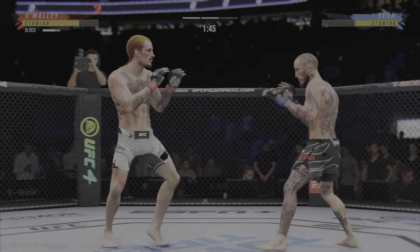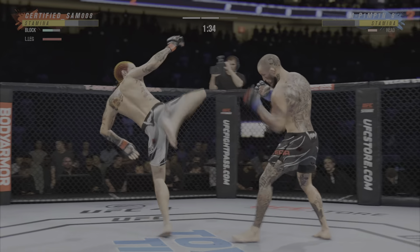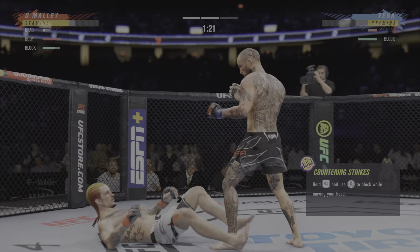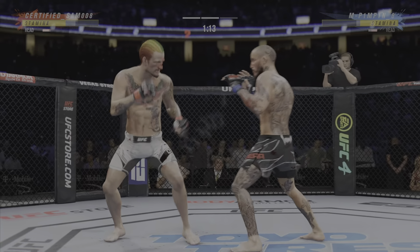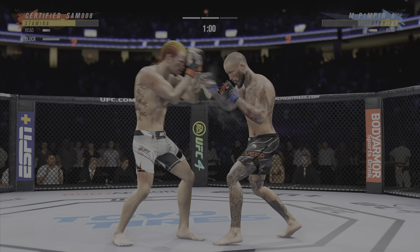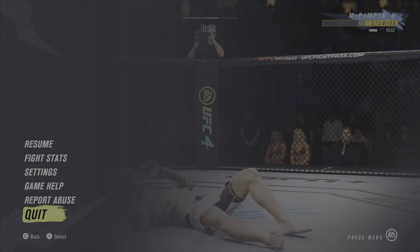Man, this guy kicks like a mule — he kicks so hard. Every time you can see him drive his shin into his opponent. O'Malley's kick is blocked. Beautiful combination to get the knockdown. Back to the feet. Straight right! Nice job to raise the guard and block another strike there. He doesn't want the ringside position anywhere near this obstacle.